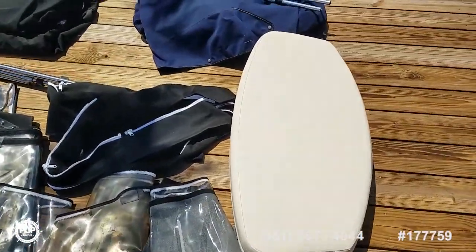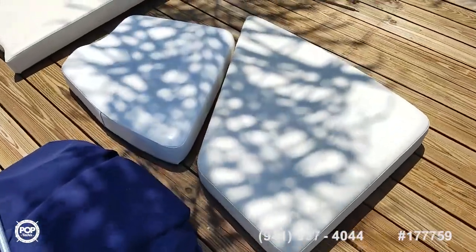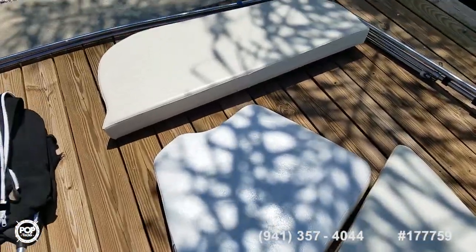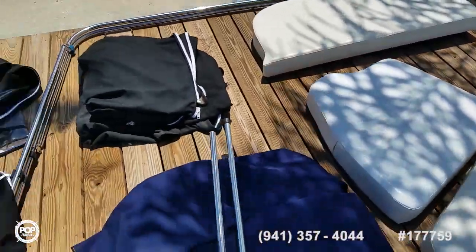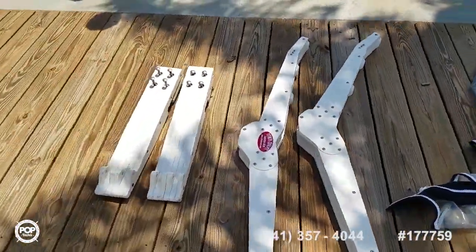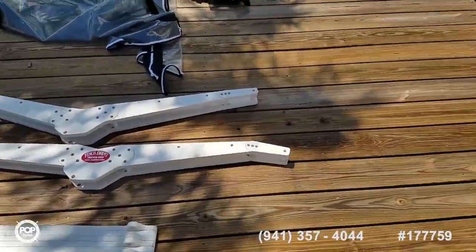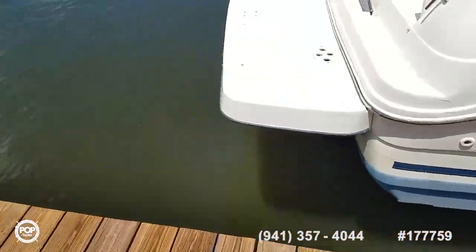Filler cushion for the inside table when it drops down to create another sleeping berth, and then the other filler cushions. If you're wanting a dinghy, you've got a davit system that locks on to the swim platform and acts as a rocker so you can have your dinghy on there.